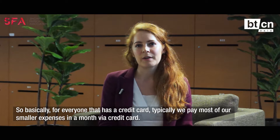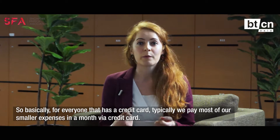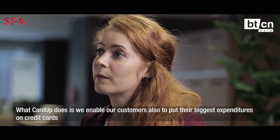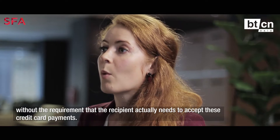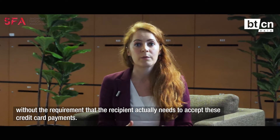Basically, everyone that has a credit card — typically we pay most of our smaller expenses in a month via credit card. What CardUp does is we enable our customers to also put their biggest expenditures on a credit card, without the requirement that the recipient actually needs to accept credit card payments.